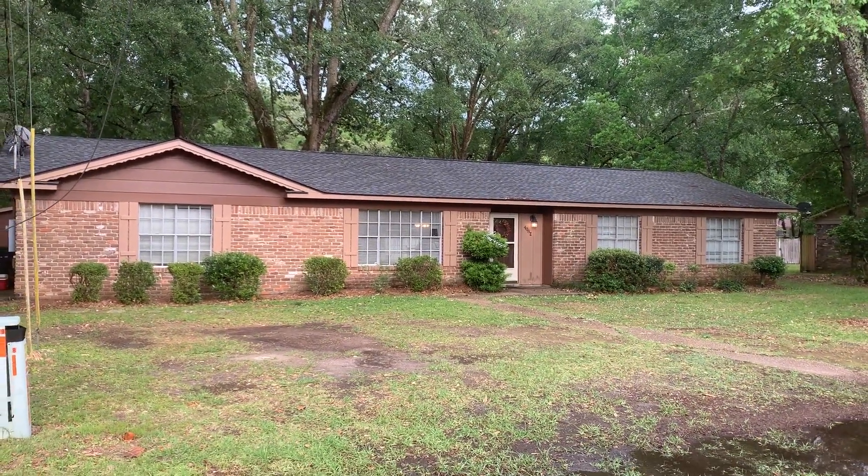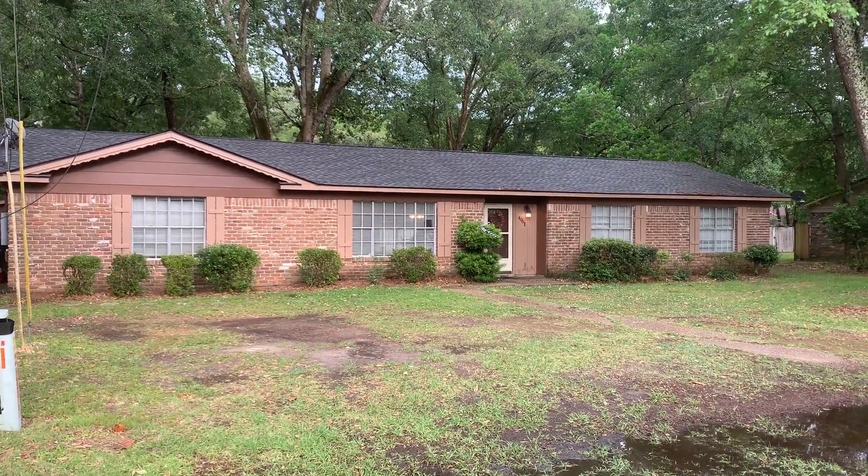Hey guys, this is the video for 408 Ponce de Leon in Sierra Land.